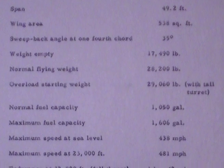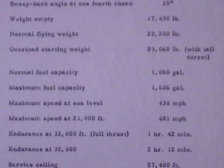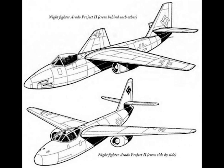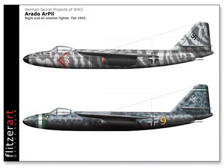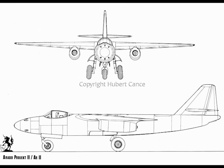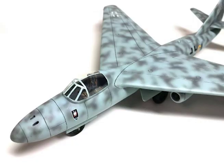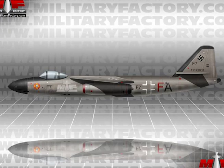Span 49.2 feet; wing area 538 square feet; sweep back angle at one-fourth chord 35 degrees. Weight empty 17,490 pounds; normal flying weight 28,200 pounds; overload starting weight 29,060 pounds with tail turret. Normal fuel capacity 1,050 gallons; maximum fuel capacity 1,606 gallons. Maximum speed at sea level 438 miles per hour; maximum speed at 23,000 feet 481 miles per hour. Endurance at 32,000 feet full thrust: one hour 32 minutes; throttled: two hours 12 minutes. Service ceiling 27,400 feet.